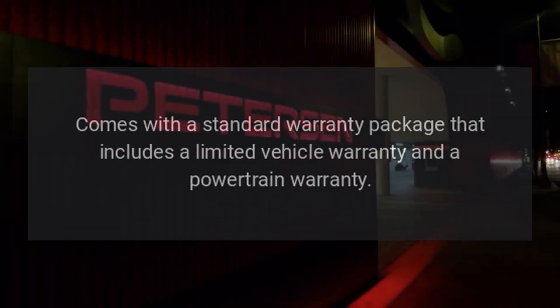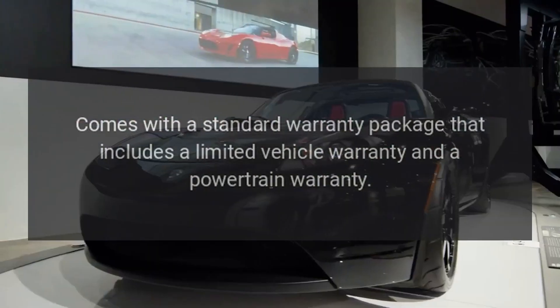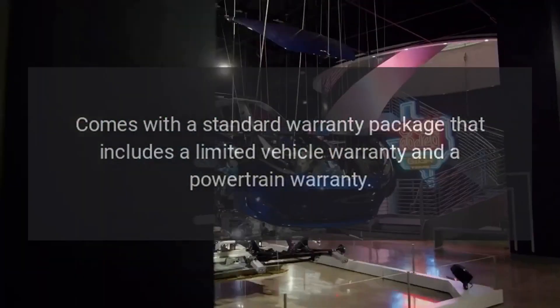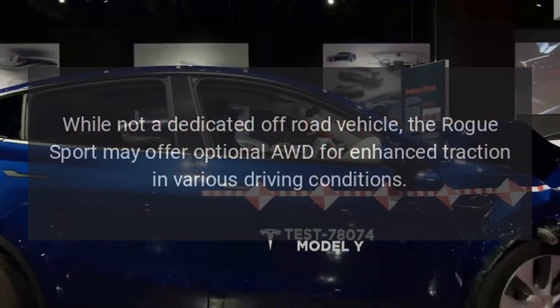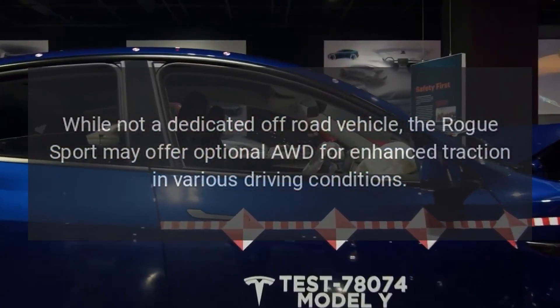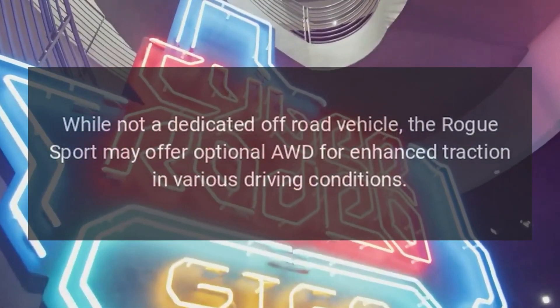Warranty. Comes with a standard warranty package that includes a limited vehicle warranty and a powertrain warranty. Off-road capability. While not a dedicated off-road vehicle, the Rogue Sport may offer optional AWD for enhanced traction in various driving conditions.